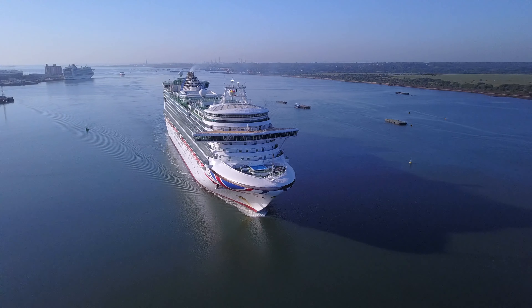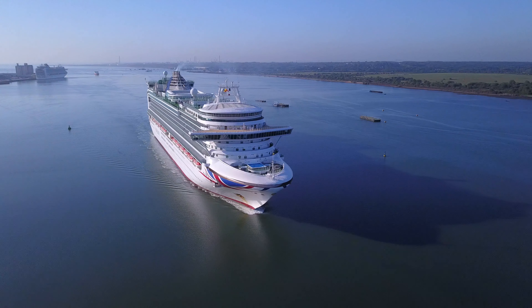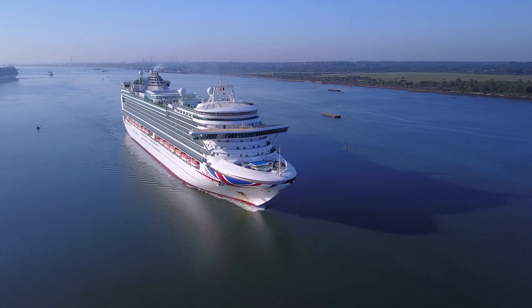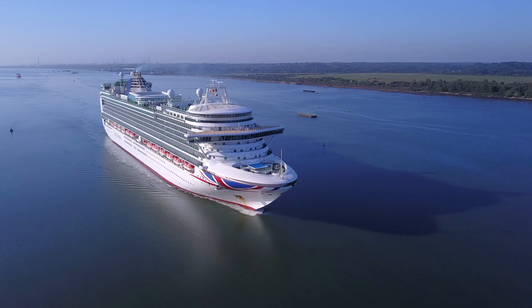That sounds pretty reckless if you ask me. Three men were rescued safely and stayed on the Ventura while the Spanish Coast Guard came to collect them — probably gave them a good old telling off.